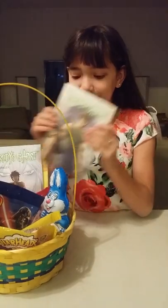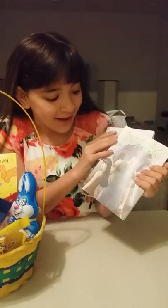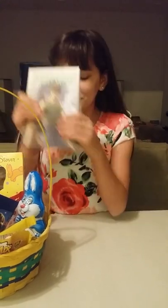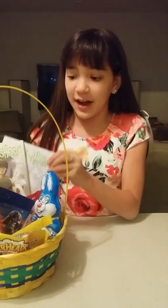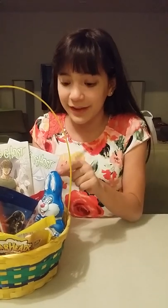First of all, I am super excited because I got book 4 and 5 of Brody's Ghost, which is by Mark Crilly. You gotta check those out — he's one of my favorite artists and you really have to check him out.